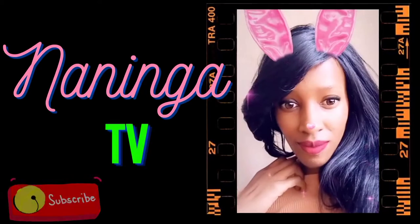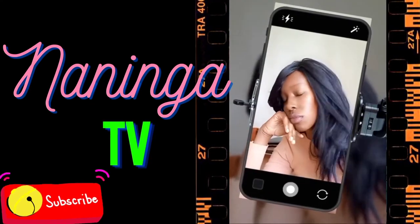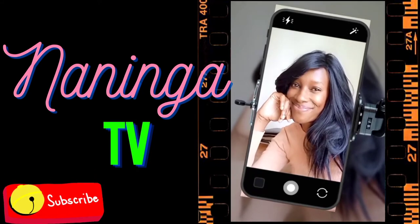Hello guys, welcome back to my YouTube channel. For those of you who don't know me, my name is Naninga. Welcome to this channel, but most importantly you guys need to know that I have a Jumia haul — yes, again — because I love Jumia that much. I did get a bunch of beauty products because that's what I normally mostly shop on Jumia.